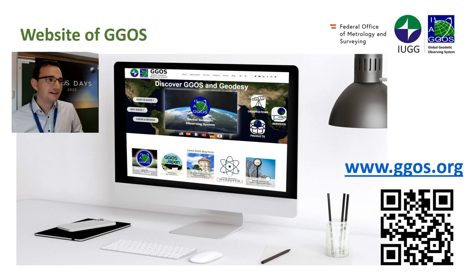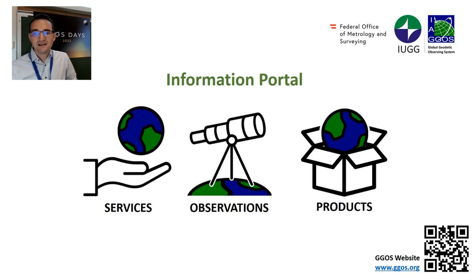One big change was the GGOS website — it was redeveloped. A lot of things have changed: we included a blog for news and the newsletter, refreshed the design, but one main thing was added to the new GGOS website: the information portal.